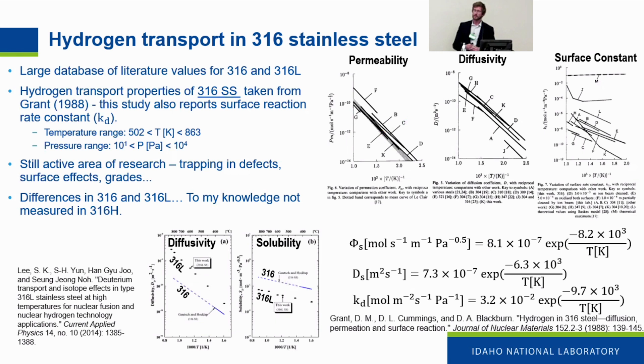For hydrogen transport in 316 stainless steel, there is a much larger database of literature values for both 316 and 316L. We have preferred properties — carefully measured reports of permeability, diffusivity, solubility, as well as surface recombination and dissociation constants on 316 and oxidized 316. However, surface constants for recombination and dissociation of molecular tritium on 316 span many orders of magnitude. There are also differences between 316 and 316L, and there haven't been any measurements in 316H.